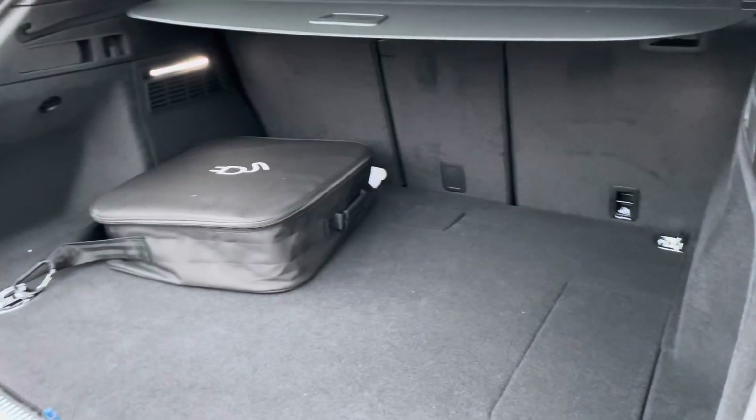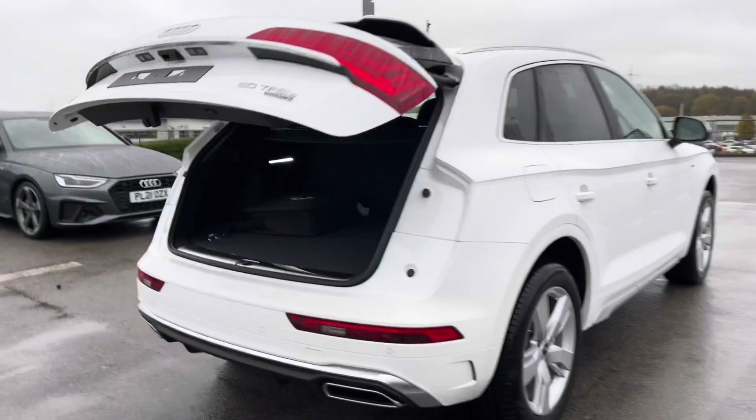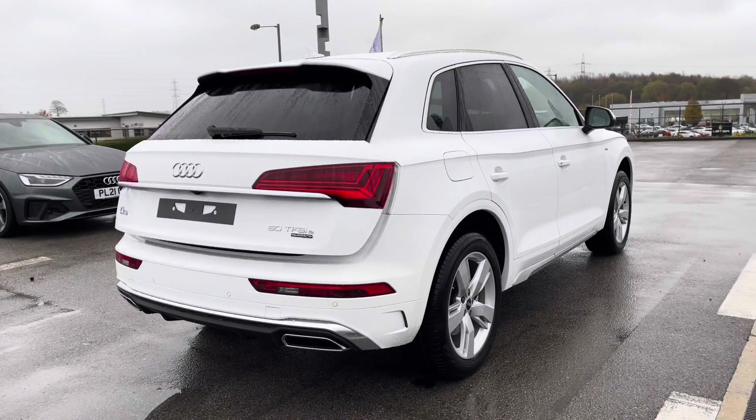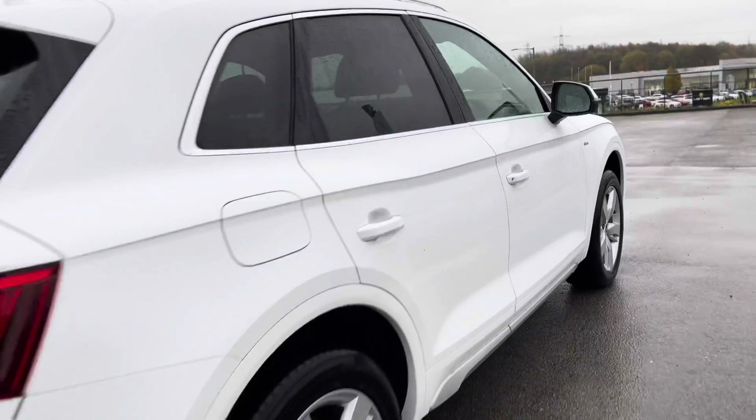This car is a petrol plug-in hybrid, so you're not only saving yourself fuel but you're also saving the environment. We also have a power operated tailgate, making life as effortless as possible with just one push of a button.